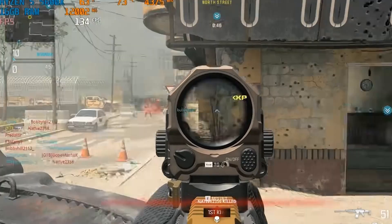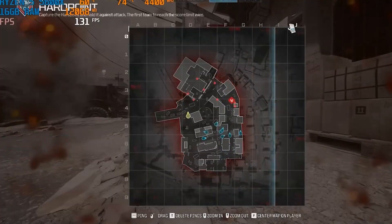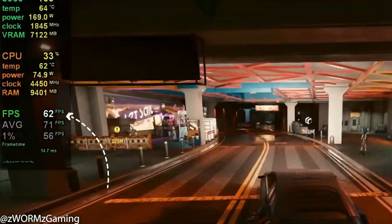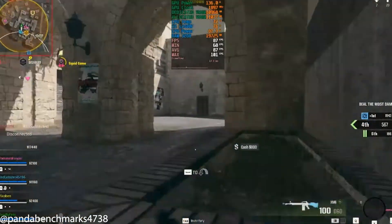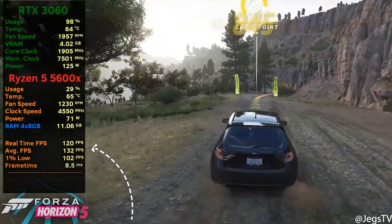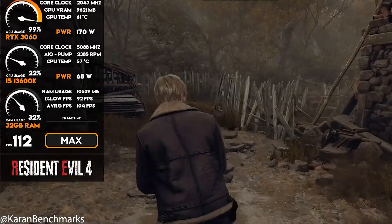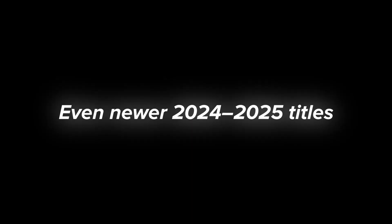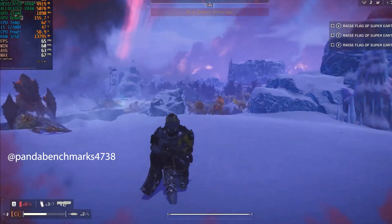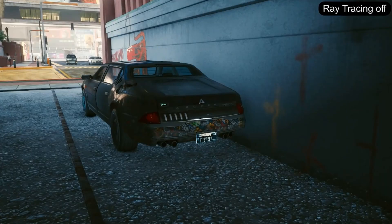But raw specs don't tell the whole story, so let's see how it holds up in real-world games. In 2025, the RTX 3060 still delivers solid 1080p performance across most modern titles. In Cyberpunk 2077, expect around 55 to 60 FPS. Call of Duty Warzone holds 90 to 100 FPS on high settings. Forza Horizon 5 cruises past 100 FPS on Ultra. Resident Evil 4 runs smooth at 80 to 90 FPS with FSR or DLSS. Even newer 2024–25 titles like Helldivers 2 and Starfield are playable at medium settings with upscaling enabled. Just keep in mind, in the most demanding titles, you'll need to turn down ray tracing or rely on DLSS or FSR for a smoother ride.